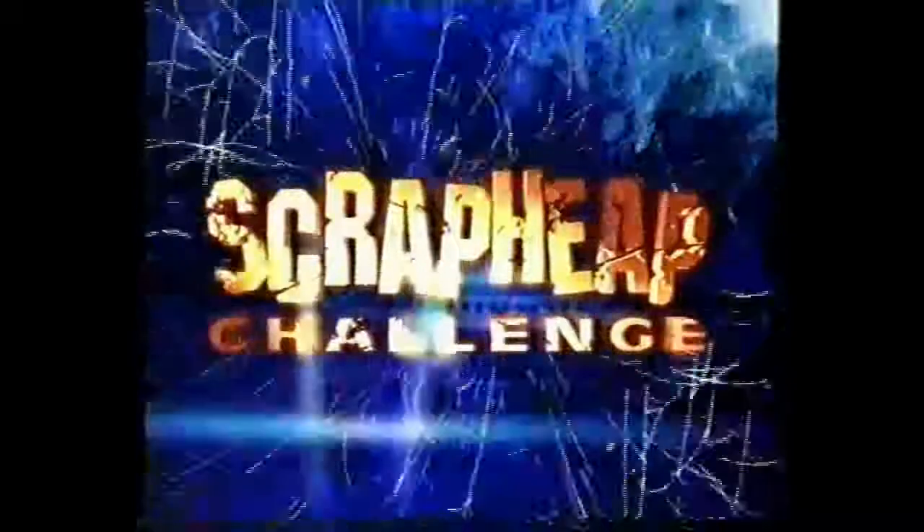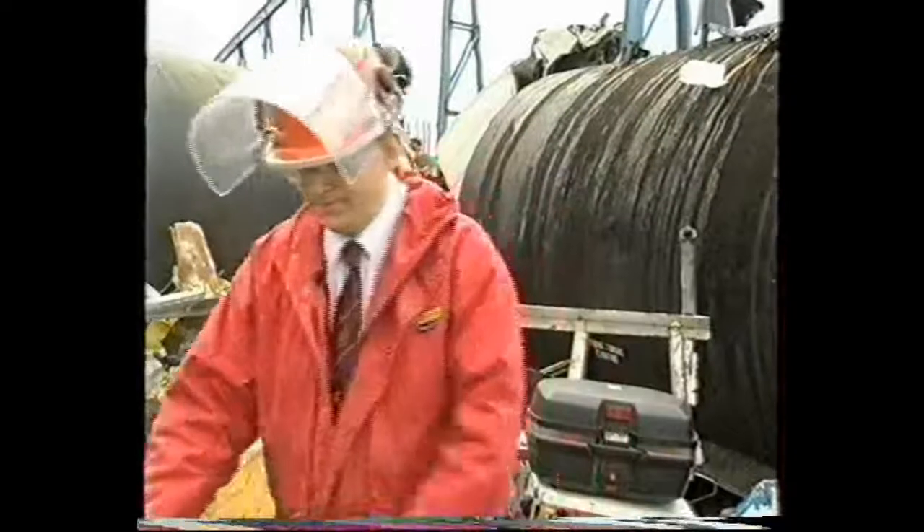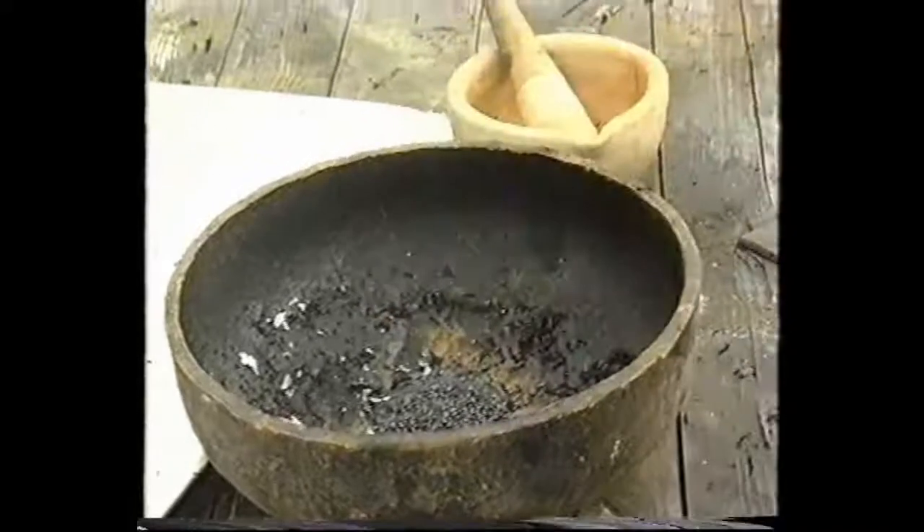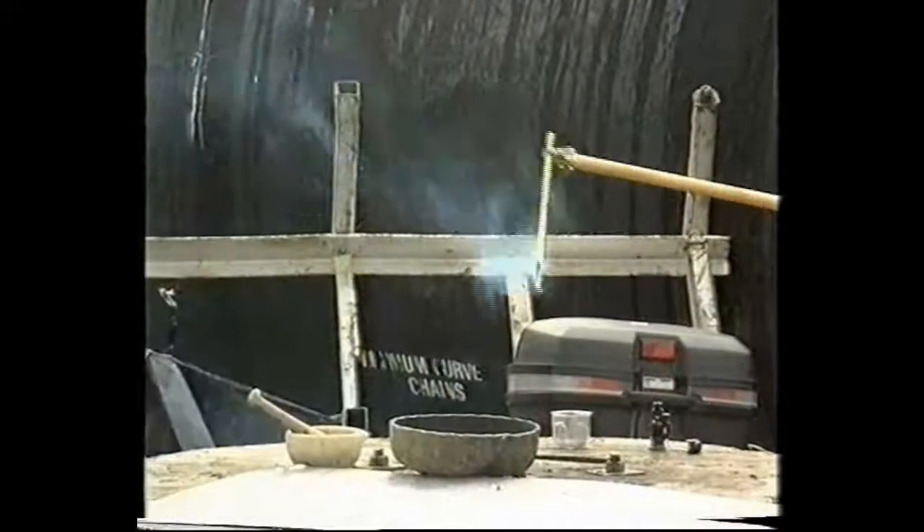Big Bang! Time to welcome an explosives expert to show us black powder and cordite in action. First, black powder — the oldest known explosive. It's simple, effective and still used to initiate explosions in modern shells.